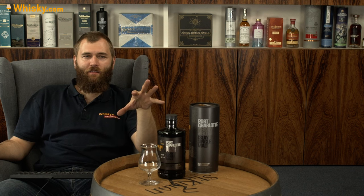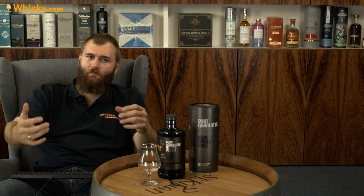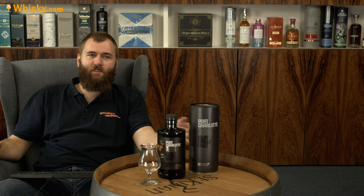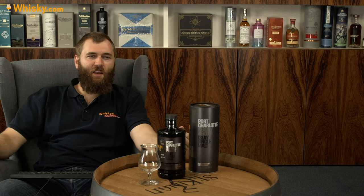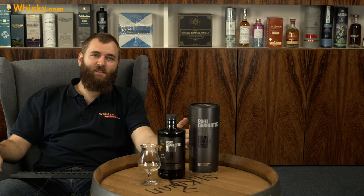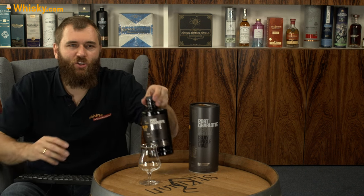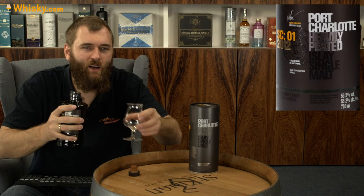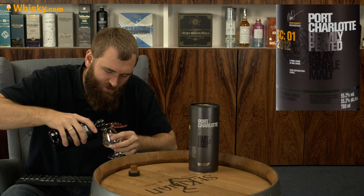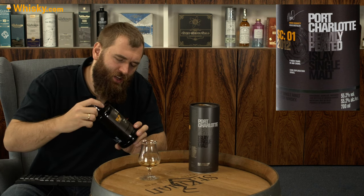It's one of these bottlings they call parcels. They refill often, so they have sherry casks, first fill and second fill American oak casks, and then the last one — a finish in ex-Sauternes wine casks. So triple cask matured, or quadruple if you count first fill and second fill differently. That sounds like a really good combination.